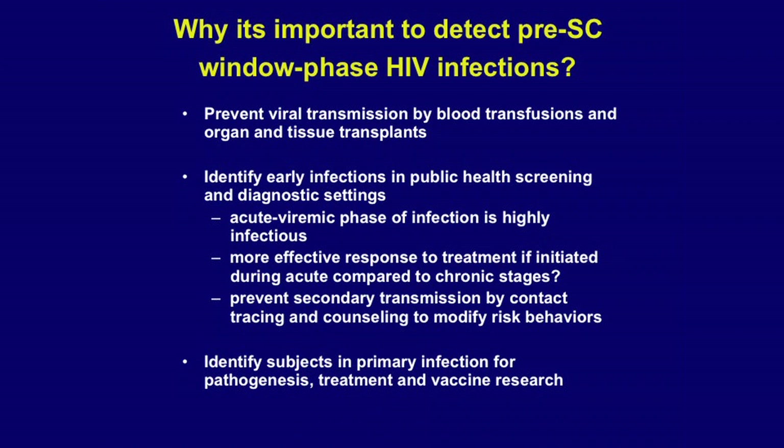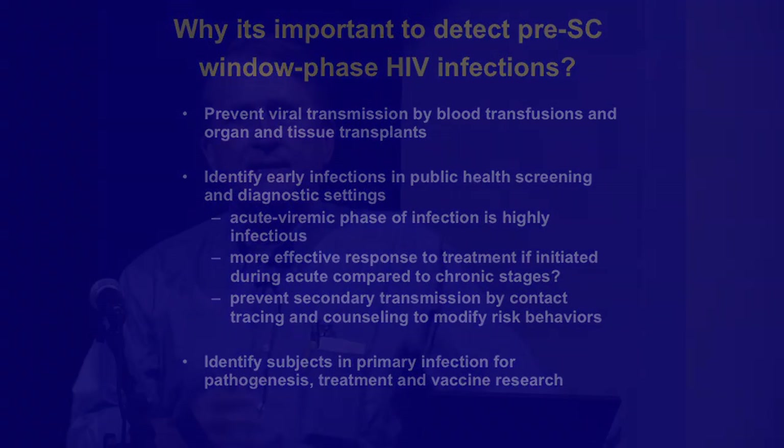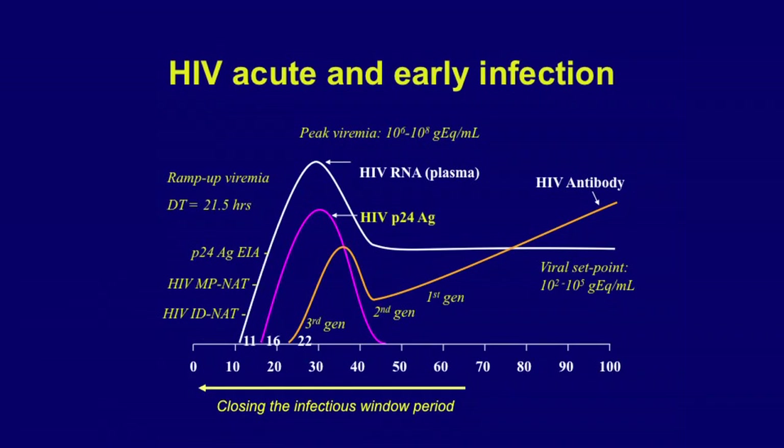By identifying people in very early acute infection and following them, we can gain insights into the early pathogenesis of infection. This slide illustrates the evolution of acute viremia, then the p24 antigen period, and then detection of antibodies. The earliest first-generation assays from the mid-1980s took about two months to detect infection. With progressive evolution of antibody tests, that window closed to about 20 days, and with nucleic acid testing the window period is now perhaps as little as about 10 days.